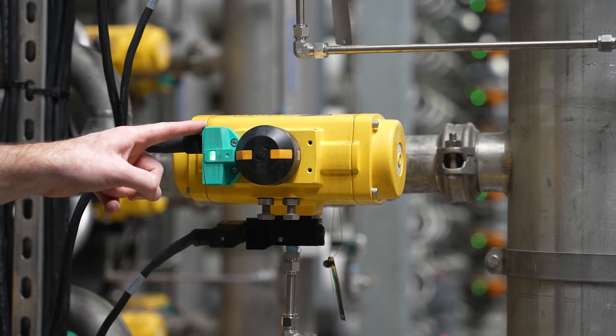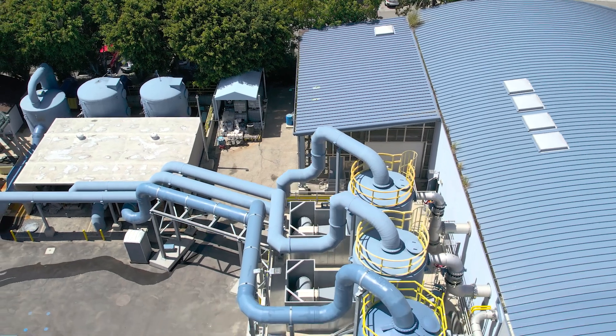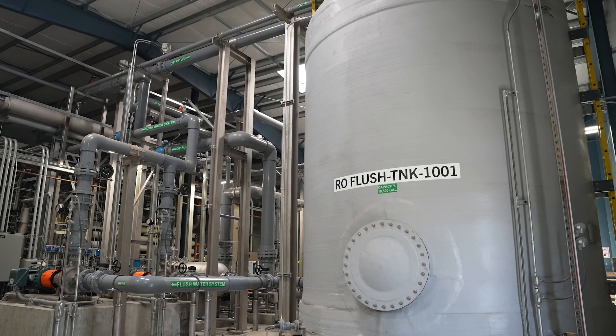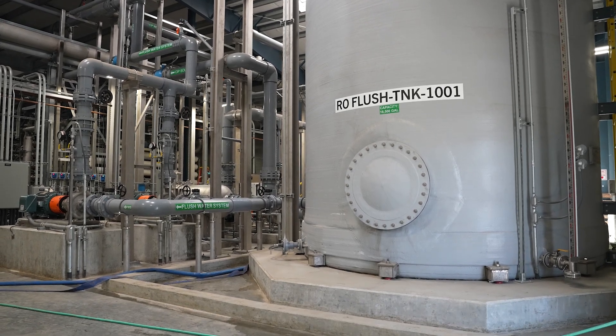This solution worked very well for this project because we were able to retrofit the existing trains behind me with flow reversal technology, eliminating the need to increase the plant's footprint. It also allowed us to achieve higher recovery from the reverse osmosis system, meaning we produce more drinking water from the water we feed into the plant, which is really important.